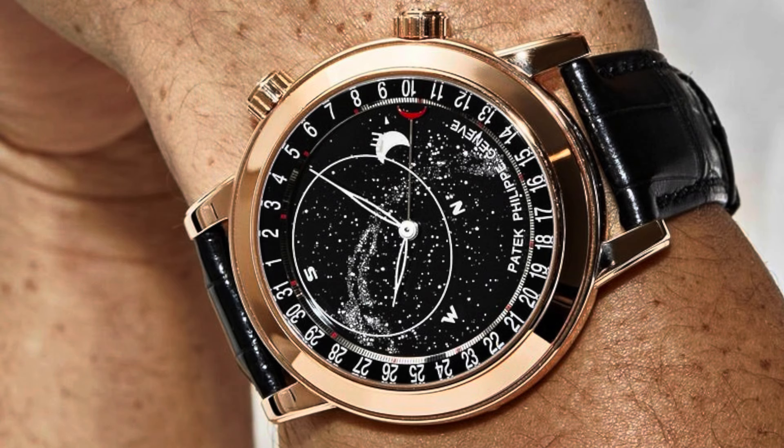Our next watch is the Patek Philippe Celestial grand complications in rose gold. Reference number 6102, 44 millimeter, retail price $333,470. Ladies and gentlemen, don't pay for that Celestial — don't pay more than $274,000. The watch market is dead.